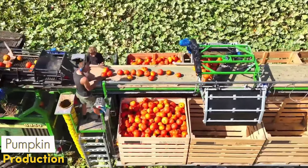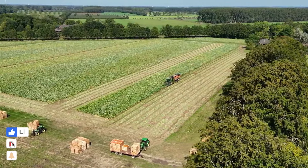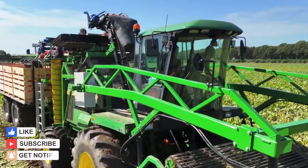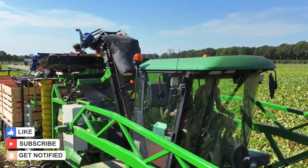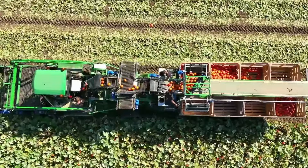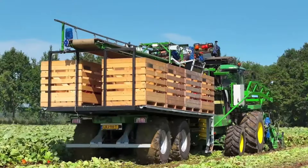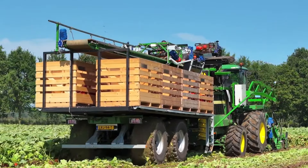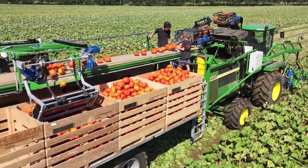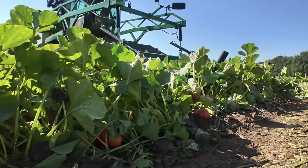Every year, thousands of tons of pumpkins make an impressive journey from farm to table. You won't believe the technology and craftsmanship behind this process. Pumpkins are not just picked by hand — this job is left entirely to giant, state-of-the-art harvesting machines. Each one combs the fields inch by inch, gently lifting the pumpkins from the ground and transporting them to large trucks. The speed and precision of these machines is truly mesmerizing to watch.